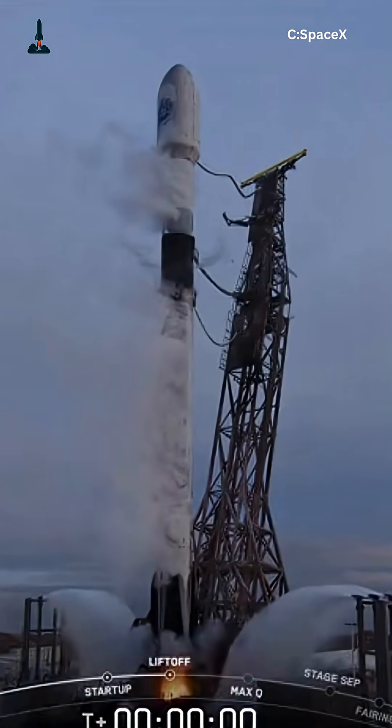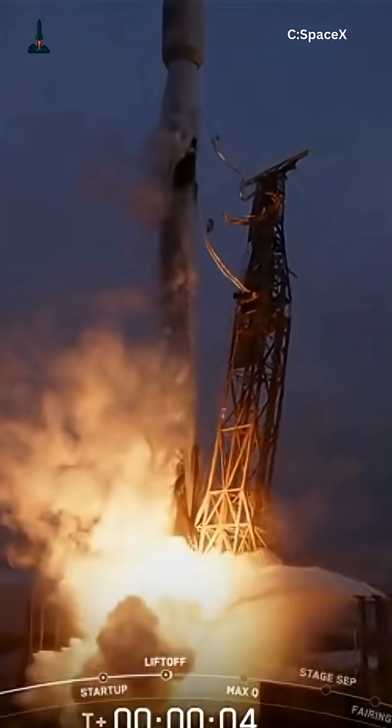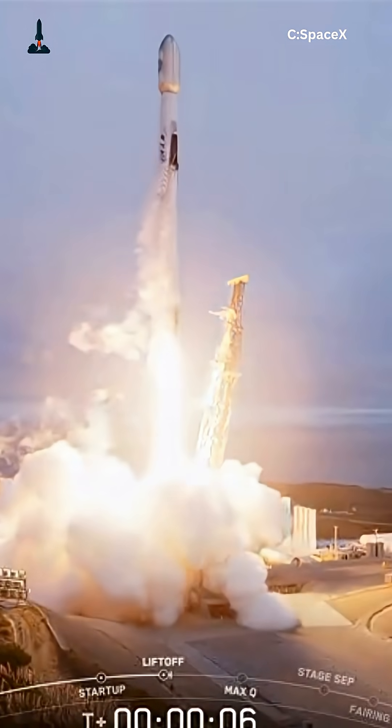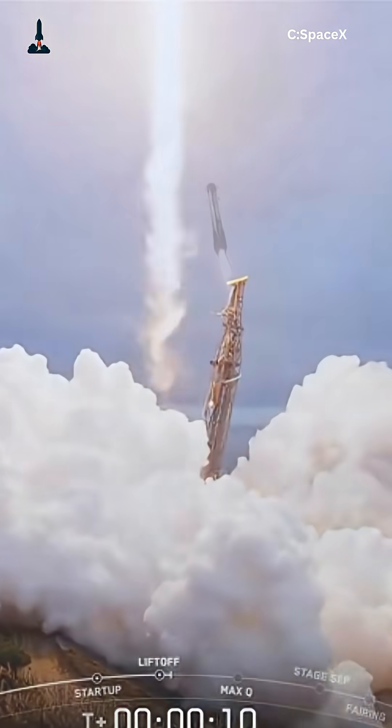SpaceX did the impossible, turning a Falcon 9 rocket around in just 21 days — from launch, to landing, to launch again. That's the fastest rocket reuse in history.